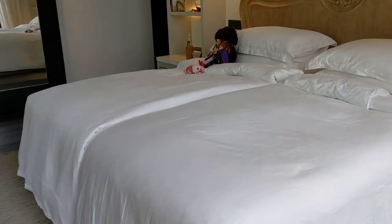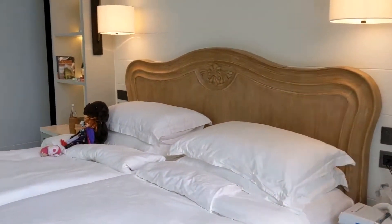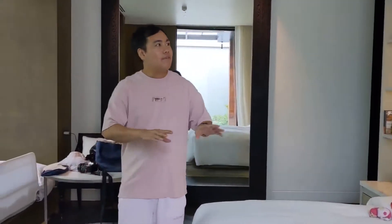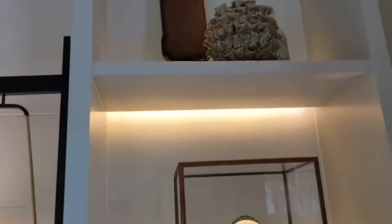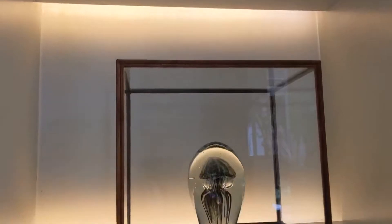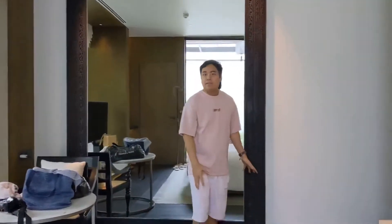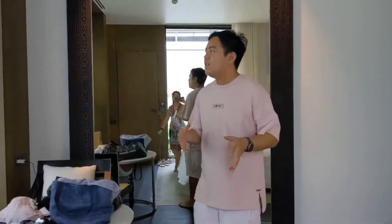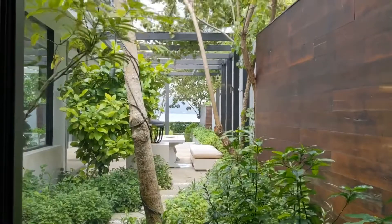We've actually stayed here for one night already — we came in really late last night. This is the main bedroom with a king-sized bed, full of beautiful decorations that remind you of the beach and sea feel. On the left-hand side there's a really big mirror that makes the room look very spacious. When you wake up every morning, you can open this to a beautiful view — a little garden and the ocean right over there.